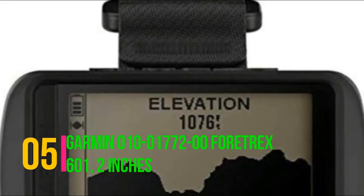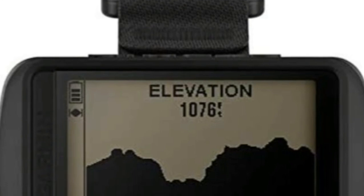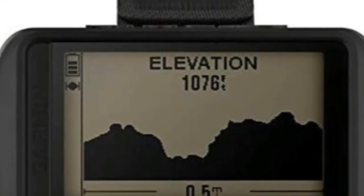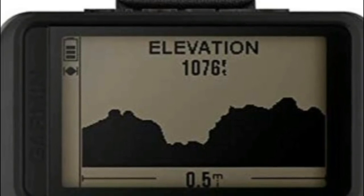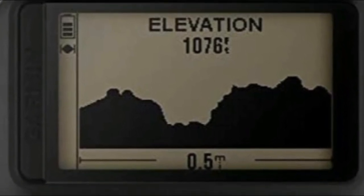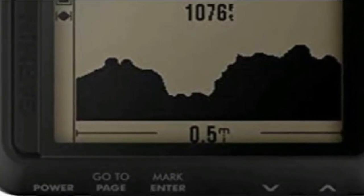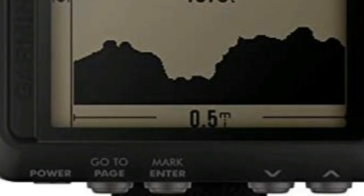Garmin Fortrex 601 — 2 inches. This unique design takes the basic style of a handheld unit but in a shrunken down and lighter form. Notable updates include a very impressive 48-hour battery life in navigation mode, and compatibility with three satellite systems for fast acquisition.